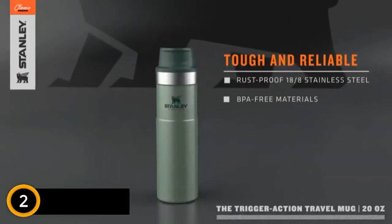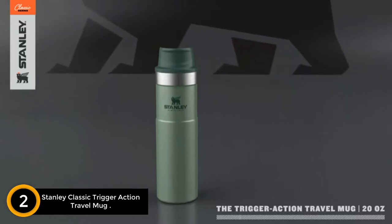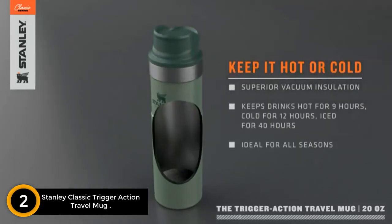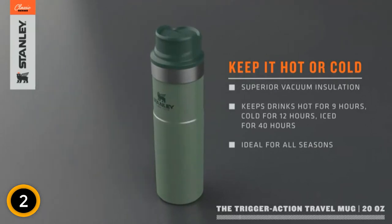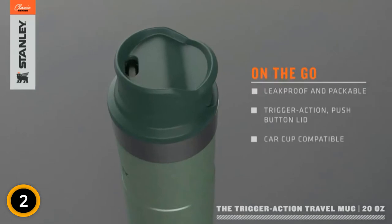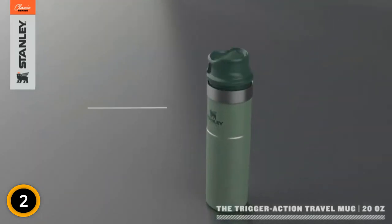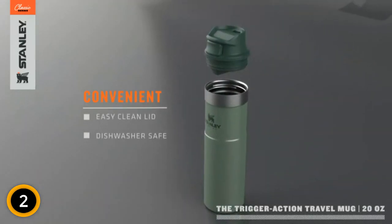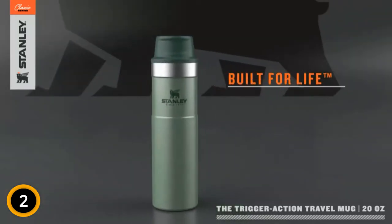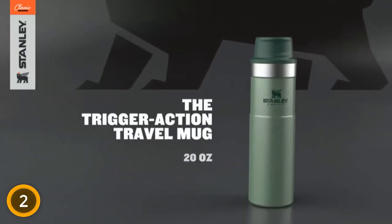At number 2: Stanley Classic Trigger Action Travel Mug. Stanley has been in the thermal carafe game since 1913. This travel coffee mug delivers the company's insulated design and also includes a push-button, trigger-action lid that keeps the mug sealed unless pushed. We like that it means the spout stays closed when you're not hands-on. Our pros did note that it requires some level of strength and dexterity to hold the button while sipping. This mug is available in several colors, even camo, and in a 20-ounce size.